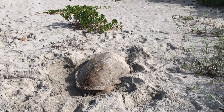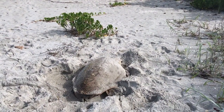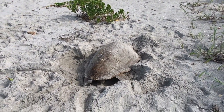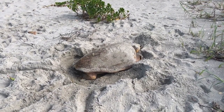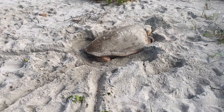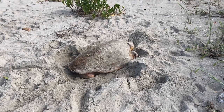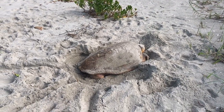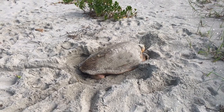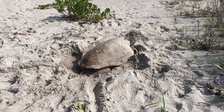They're able to navigate with the help of the Earth's invisible magnetic field. Each stretch of coastline has its own magnetic signature, and these turtles remember and use them as guides. The loggerhead sea turtle nests over the broadest geographical range of any sea turtle, with Florida being the most popular nesting site.